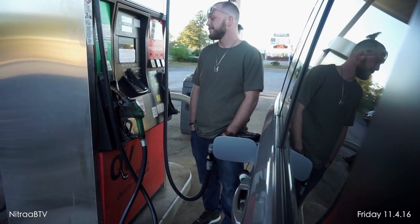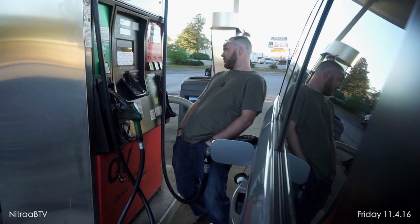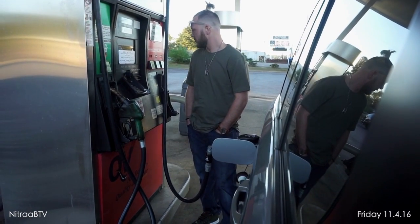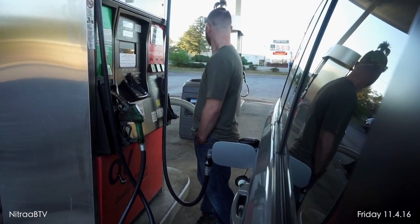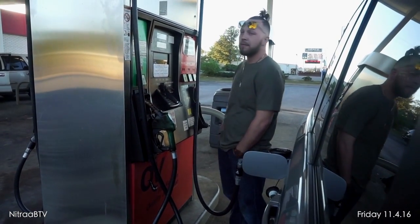How much is gas right now? $2.44. $2.24? That's kind of high. That's $2.89 — well, for Alabama prices anyways. $1.94, I believe.